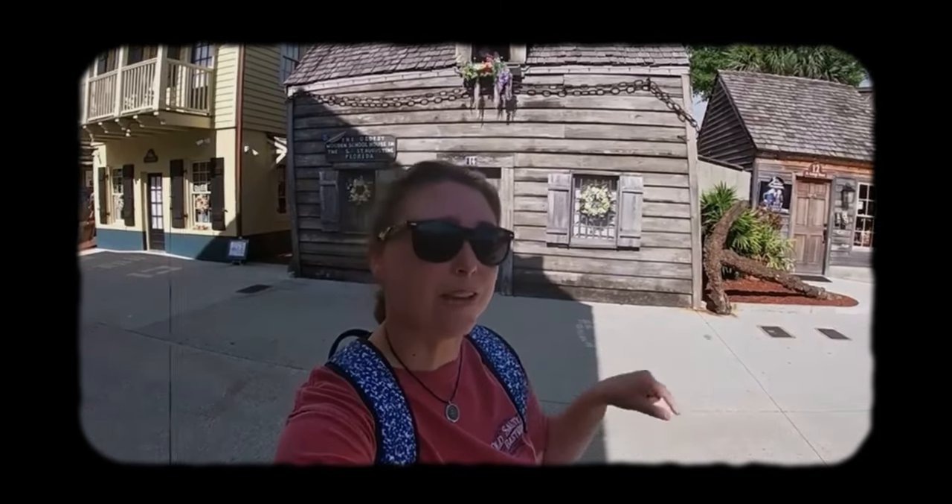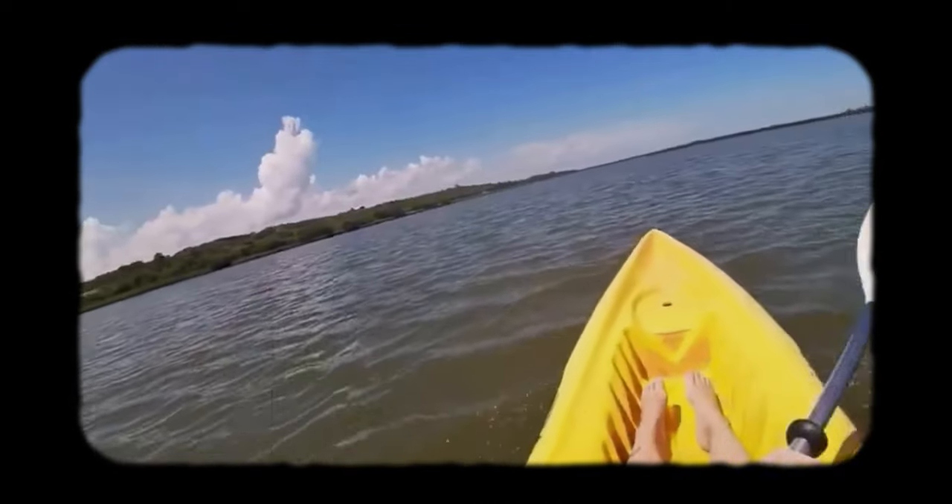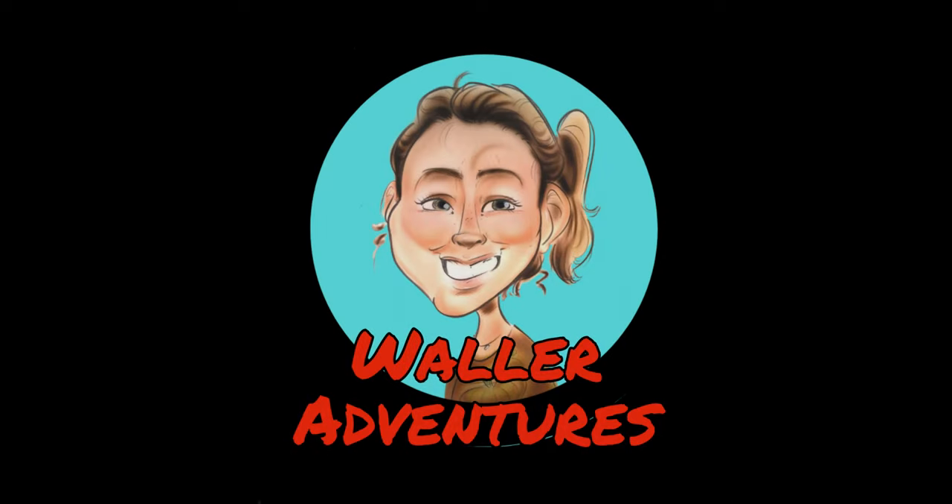Hey guys, this is Kayla Waller with Waller Adventures, and today we are in Cape Canaveral, Florida, and we're going to do some fishing, so stick around and check it out. Today we are actually going on the Pushing Limits fishing charter boat to do some fishing. Hopefully we can catch some sheepshead, maybe some sea trout. Camera bro Jim wants to get a pompano, but we'll see what happens. Come along and see what we catch.